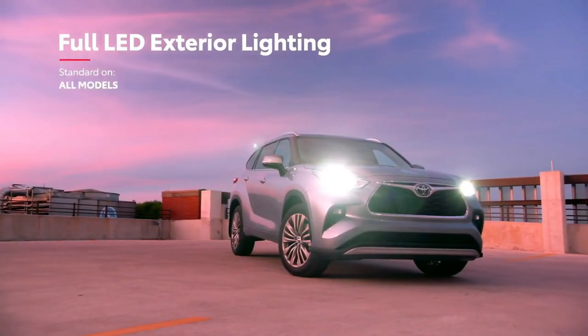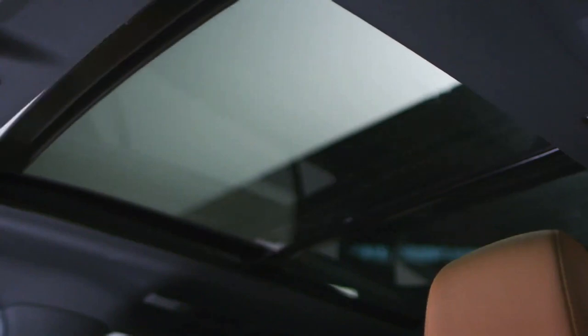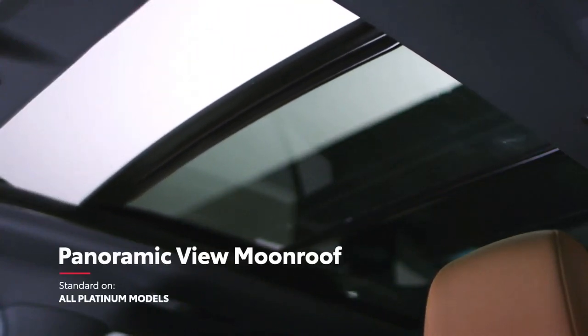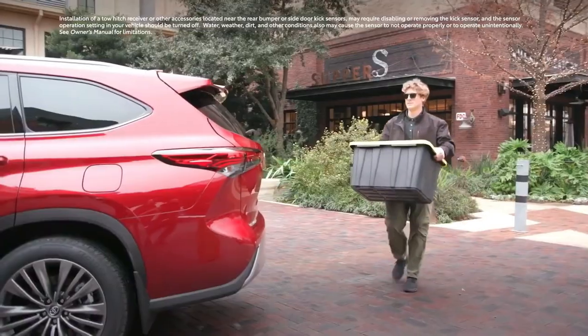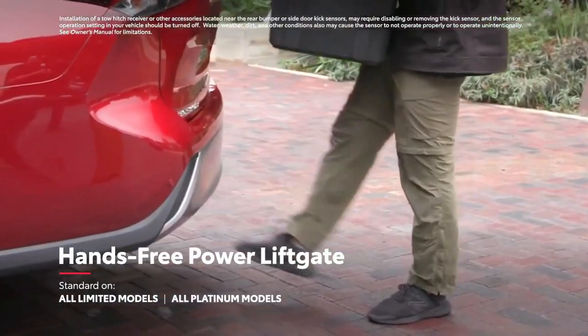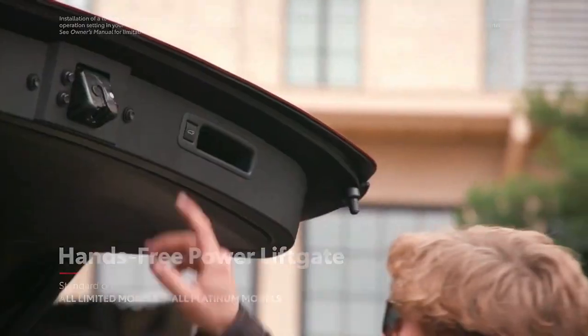This exterior isn't just about looks, though, with Highlander also offering standard LED lighting on all grades, an available moonroof, or, in the case of the platinum grade, a power panoramic-view moonroof. Roof rails are also available, as is a hands-free power rear liftgate that enables cargo area access even with hands full of grocery bags or sports equipment.